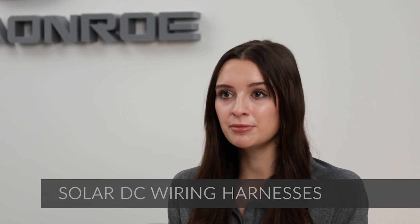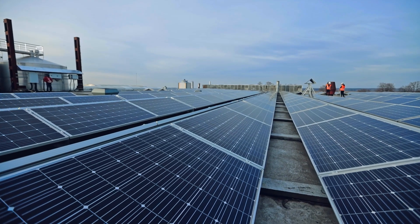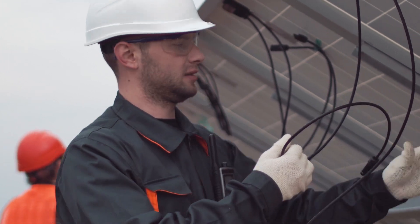Welcome back to another One Monroe Minute. For today's topic, we're going to be covering solar DC wiring harnesses. Here at One Monroe, we design and manufacture custom solar harnessing systems that are used in solar panels for distribution and combiner boxes for AC power conversion.